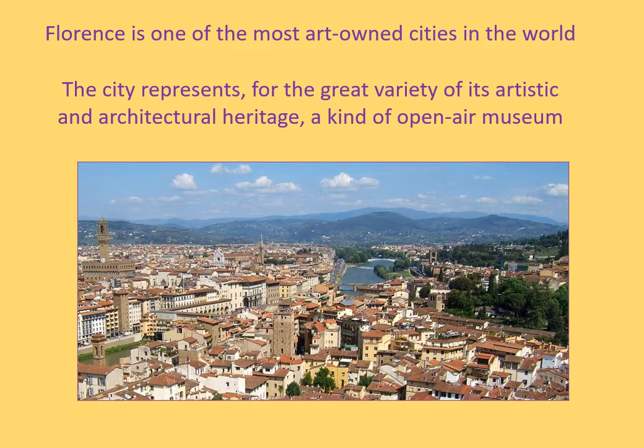The Historic Centre of Florence is a UNESCO World Heritage Site since 1982. Its architectural buildings and works of art represent the historical memory of the city, the result of a continuous artistic creation that lasted over the centuries, from the Middle Ages to modernity.